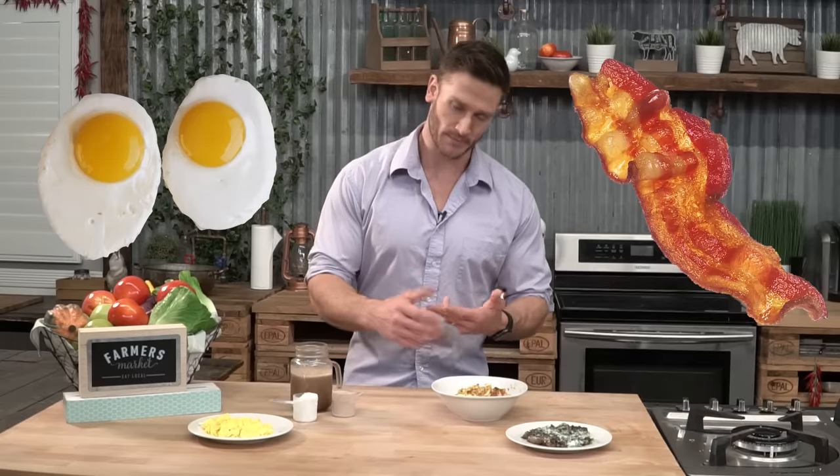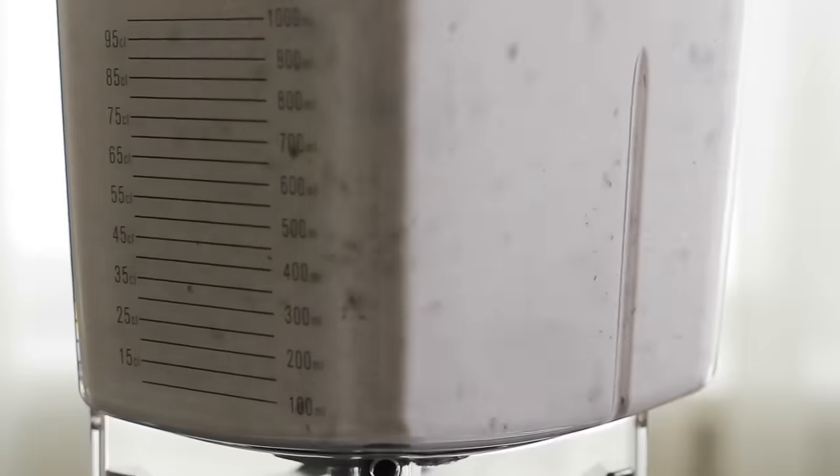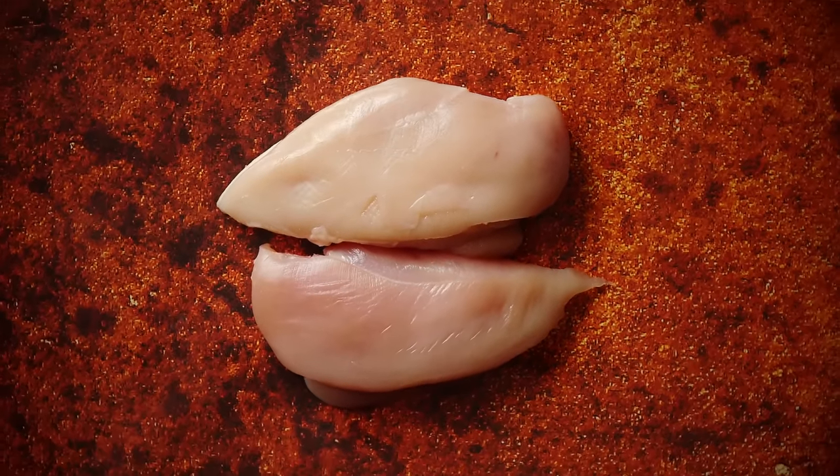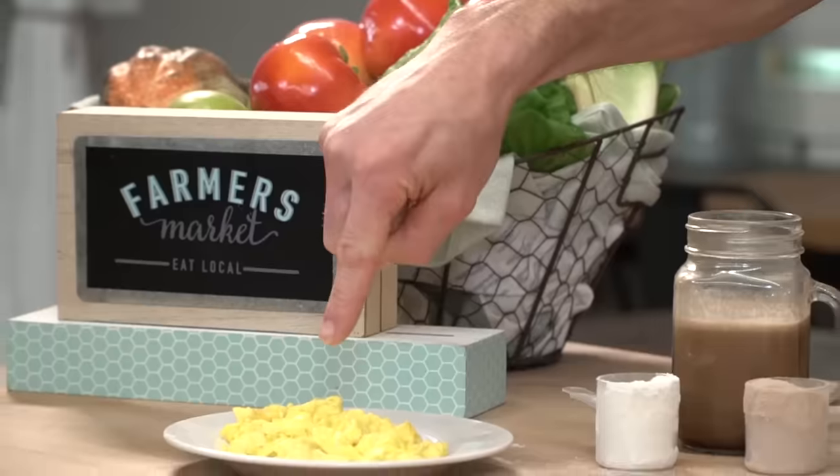People just get tired of eggs. Usually when we think of keto, it's like what can we have for breakfast? There's eggs, there's bacon, there's a protein shake. No one wants to just go and have a chicken breast for breakfast — that's just kind of weird. Bodybuilders do it, but it's not realistic. So let's break down these different dishes.